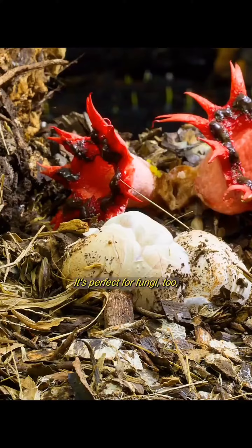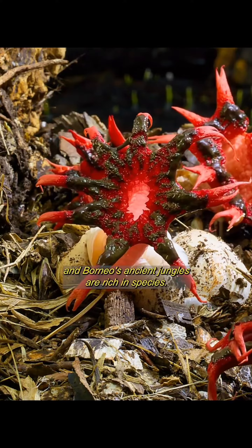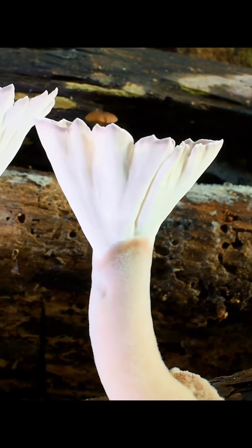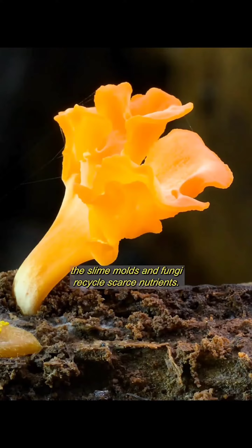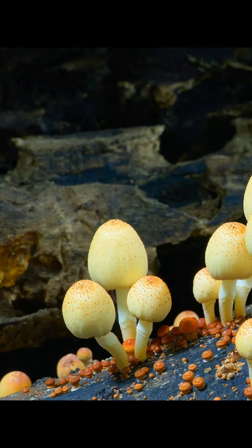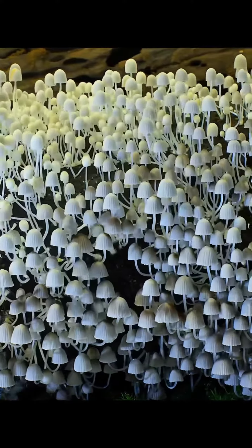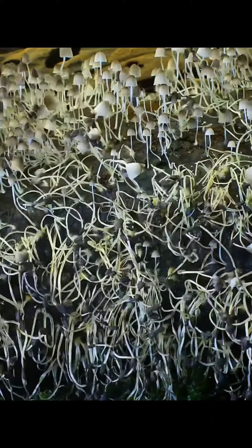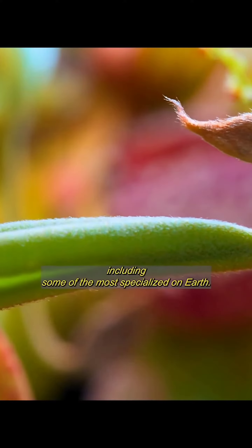It's perfect for fungi, too. And Borneo's ancient jungles are rich in species. By decomposing the dead, the slime moulds and fungi recycle scarce nutrients, including some of the most specialised on Earth.